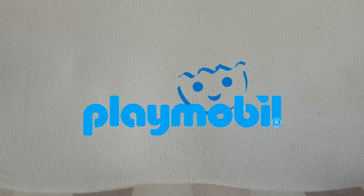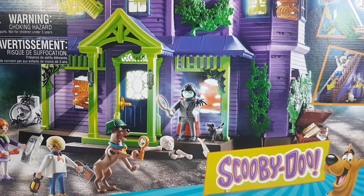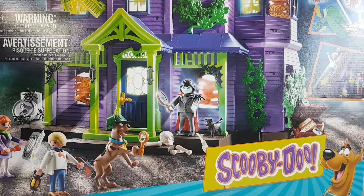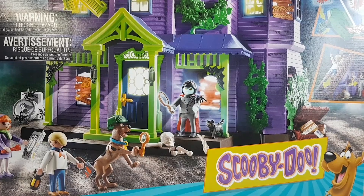Now one series of toys that I was very happy to acquire last year were several Playmobil sets. Here we have the Scooby-Doo Mystery Mansion playset, a massive playset, and I haven't actually showed this on the channel yet, but hopefully I will do at some point during 2024.